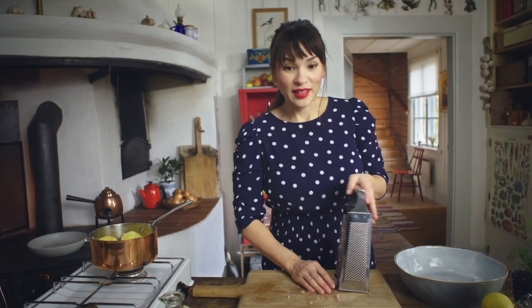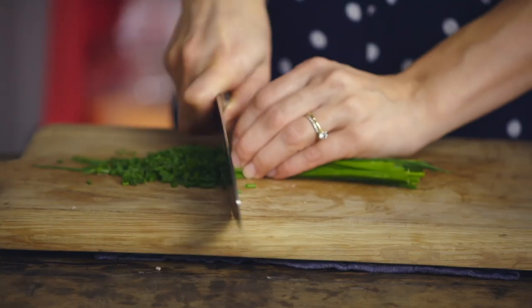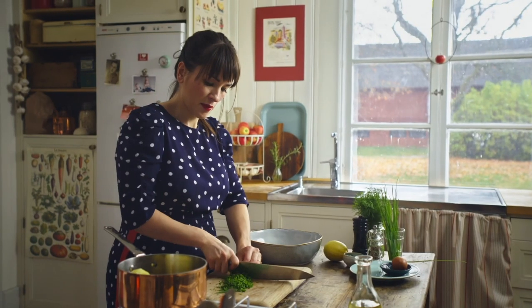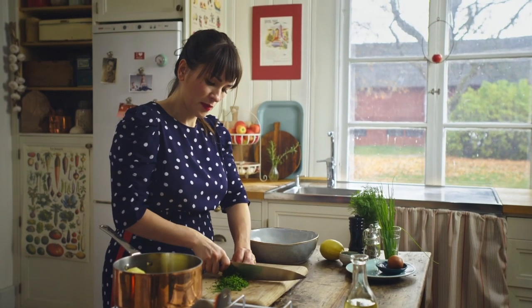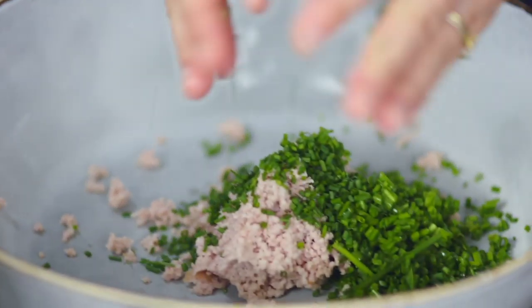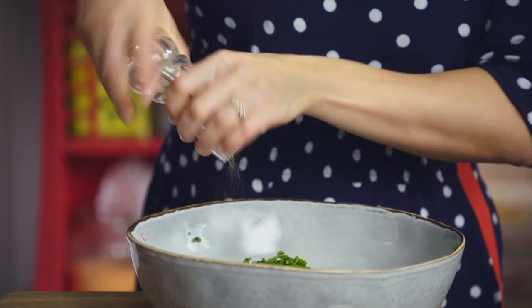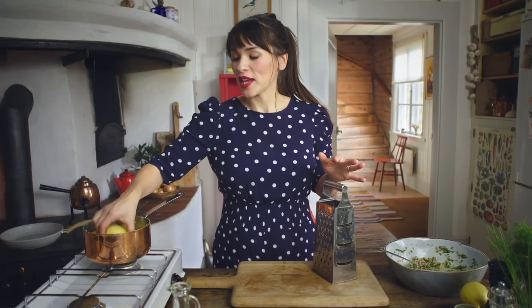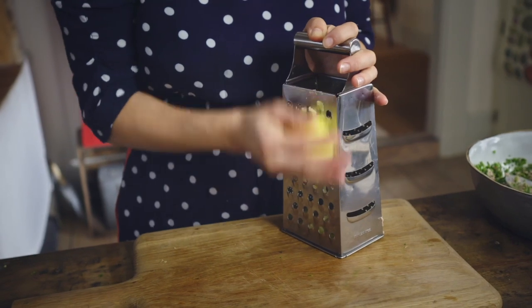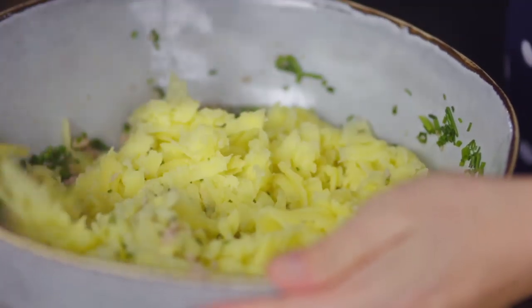Discard the skins and add the grated sausage to a bowl. Add a generous handful of chives — they bring a freshness that cuts through the smoky and rich flavours of the potato cakes. Chives are a popular herb in Swedish cooking. To bind the potato cakes together you'll need one egg and some pepper. Give it a little mix, then grate your cooled potatoes and add them to the bowl, mixing everything together.